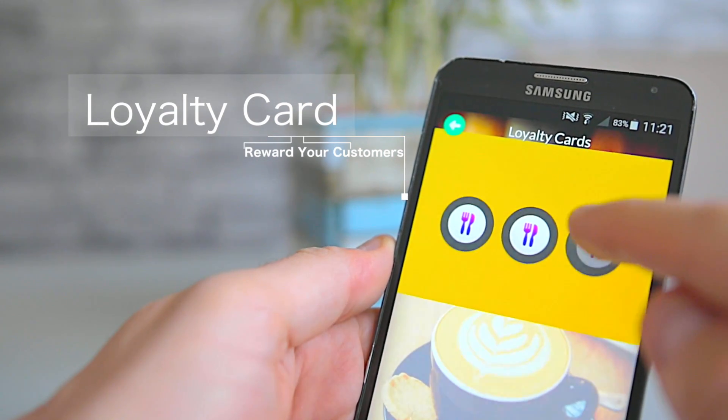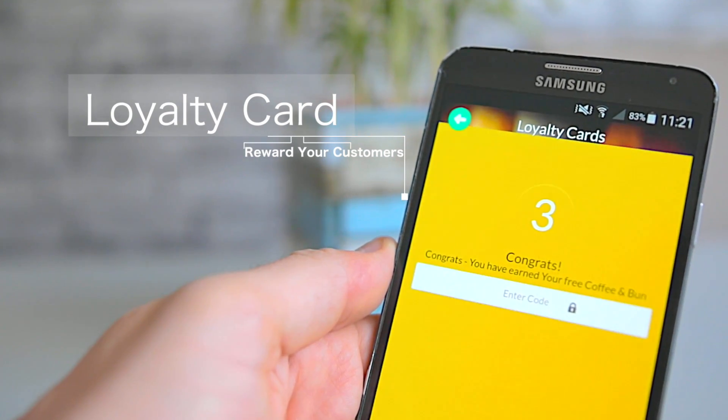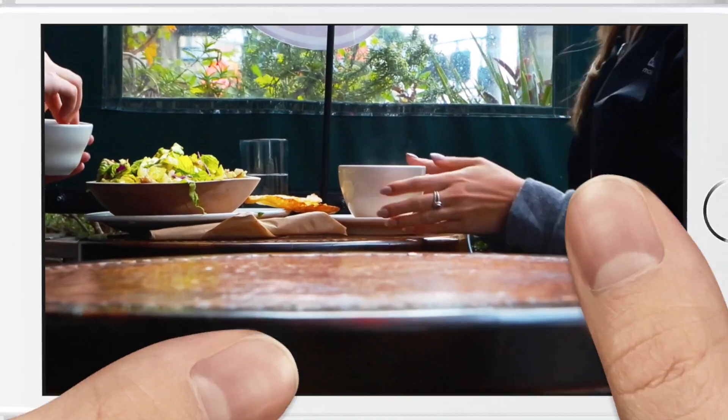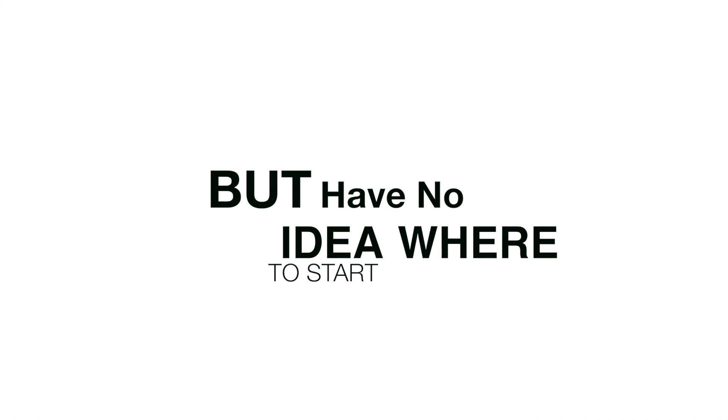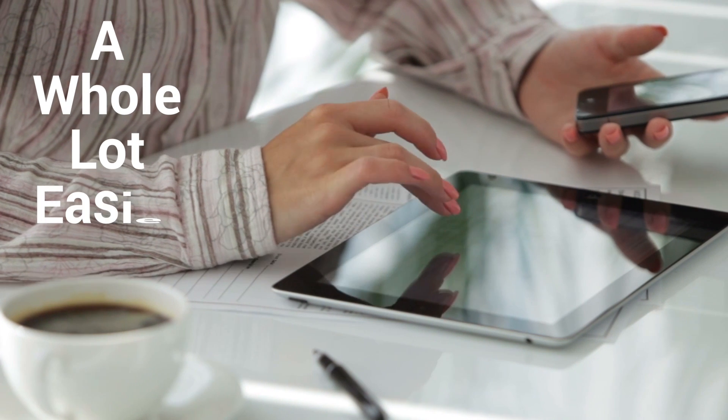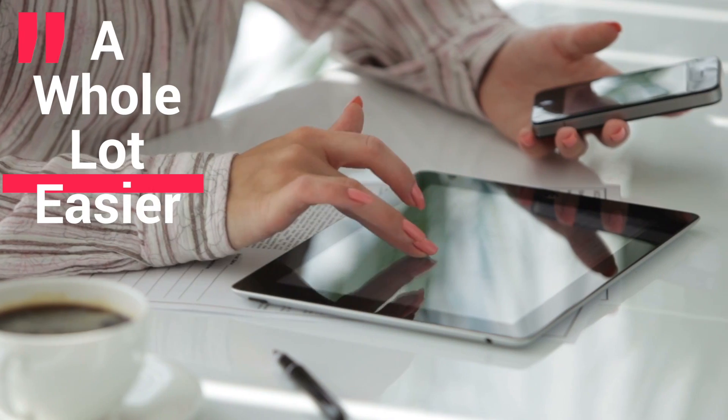Why not reward your loyal customers with an amazing in-app loyalty card, encouraging them to keep coming back? But the problem is you simply have no idea where to even start. Well, your life is about to get a whole lot easier.